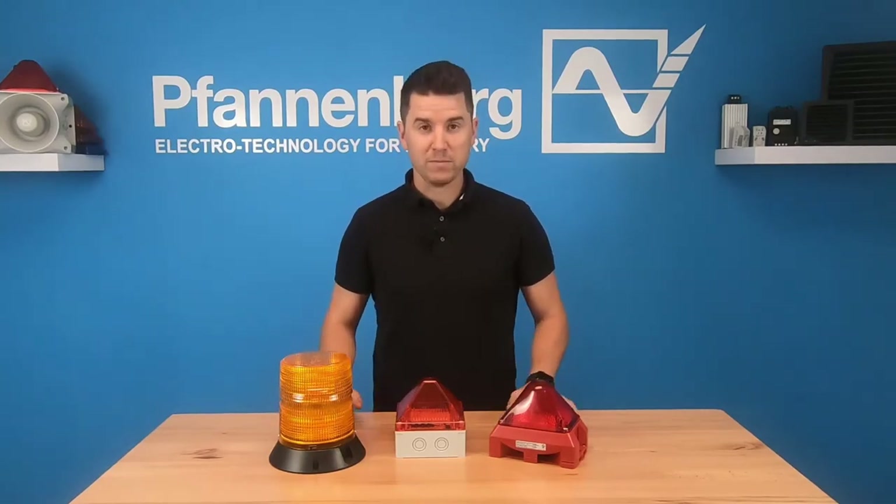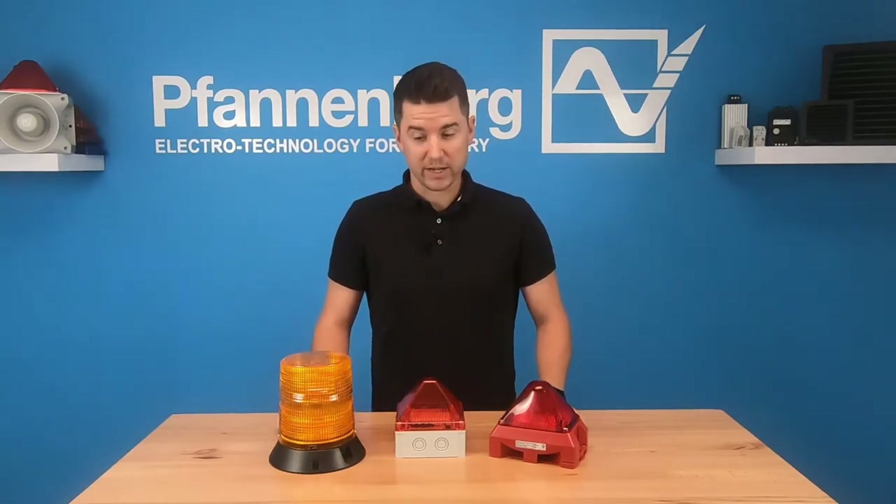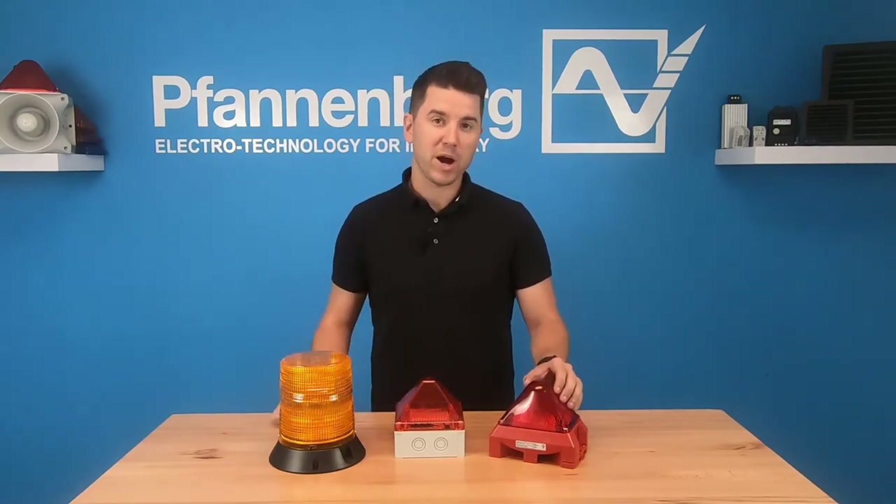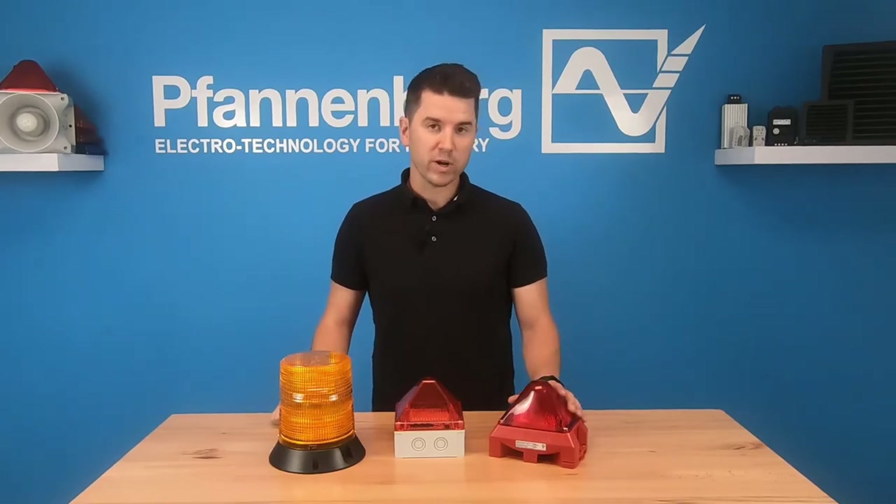We have three main product series here in North America: our PMF series, our Quadro series, and our Pyra series. Each one of them has a little bit different characteristics which determine when you'd want to use one versus the other.